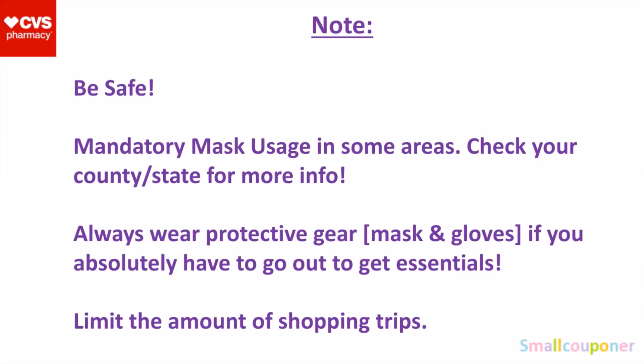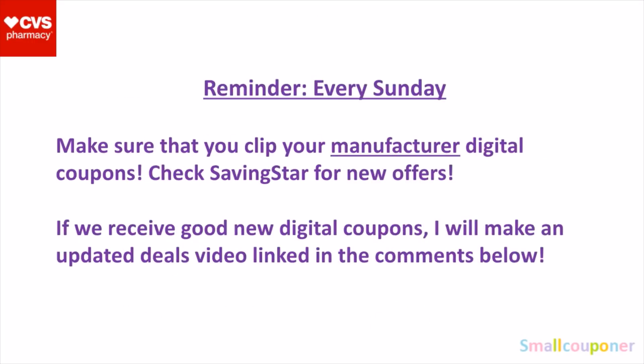Just to note, COVID-19 is still spreading and it is still out there. So make sure that you be safe and stay safe. And just a reminder, every Sunday, make sure that you click your manufactured digital coupons and check Saving Star for new offers. And make sure to save them.